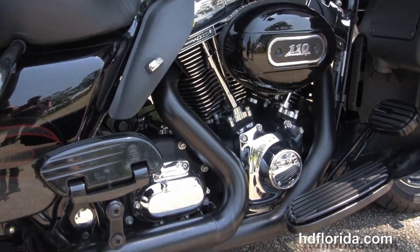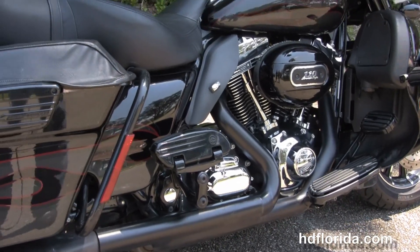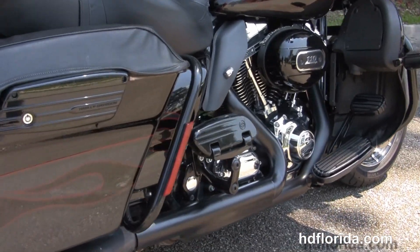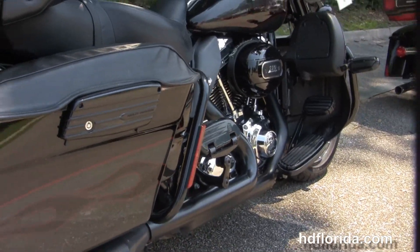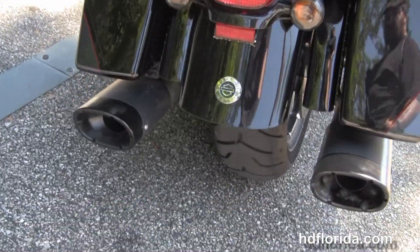Moving on back, we have the color-matched lower fairings with integrated glove boxes and air dams, the rubber-mounted air-cooled 110 cubic inch Screaming Eagle engine, and all black hastings with chrome covers.